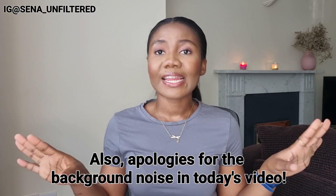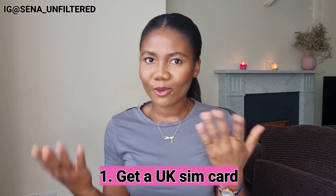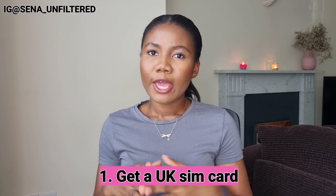The first thing on my list is a SIM card. You need to buy a SIM card when you come to the UK — what are you going to use to communicate with people, your institution, or anything else you'd be doing? You can get one at the airport when you first arrive, or if you've already booked accommodation, you can order one to be sent there before you even arrive. There are so many networks in the UK to choose from.